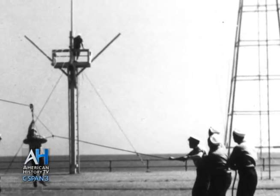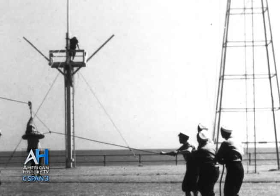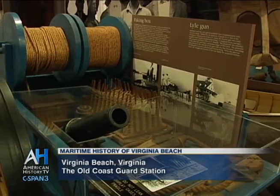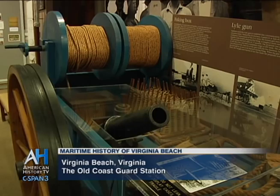For practice, the white mast on the shore is the practice ship in distress, and they would do this at least twice a week — set up and get a person down. Here in Virginia Beach, they'd actually let vacationers go up on the wreck pole and come down, so it was a bit of fun as well as a practice session.